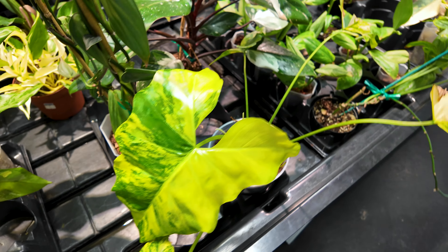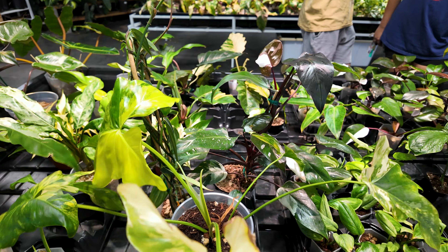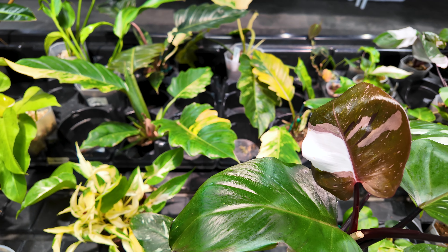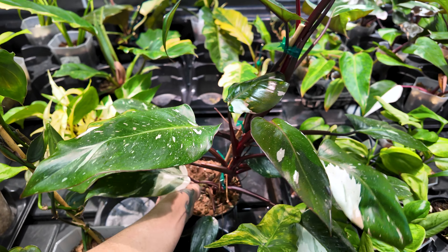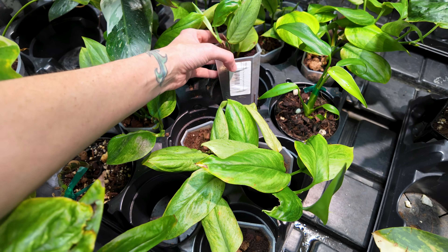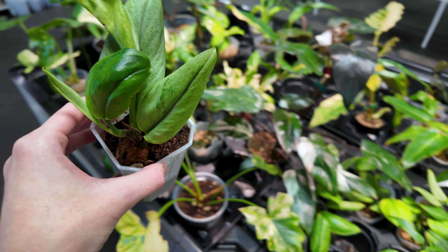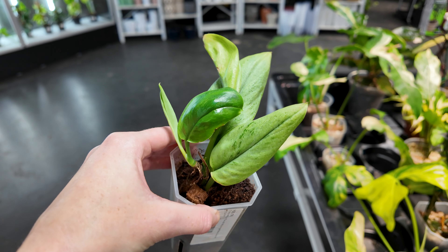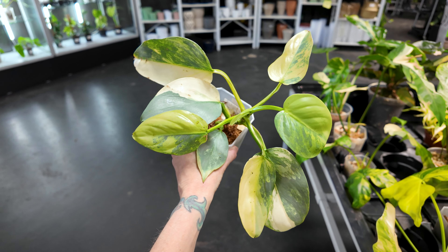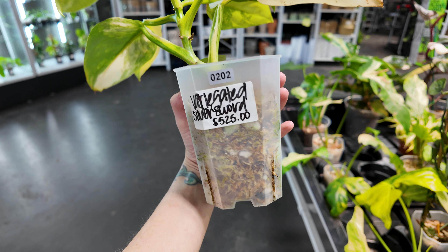Over here we have a philodendron williamsii variegated — I never see these in person, so it's really cool. That is the newest leaf and it hasn't fully hardened off yet. This is $699.99. Here's another philodendron red anderson — look at that beautiful new leaf coming in — also $139.99. Over here we've got a scindapsus treubii moonlight mint for $69.99. We have a variegated philodendron silver sword for $525 — starting to see these pop up more and more.